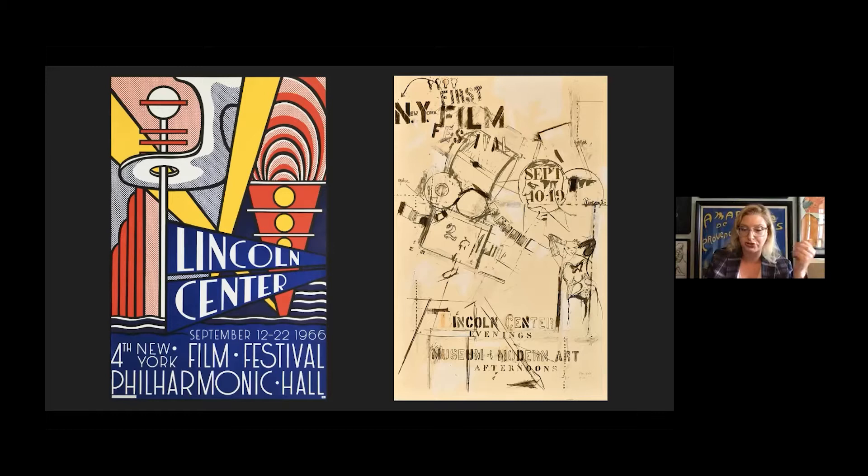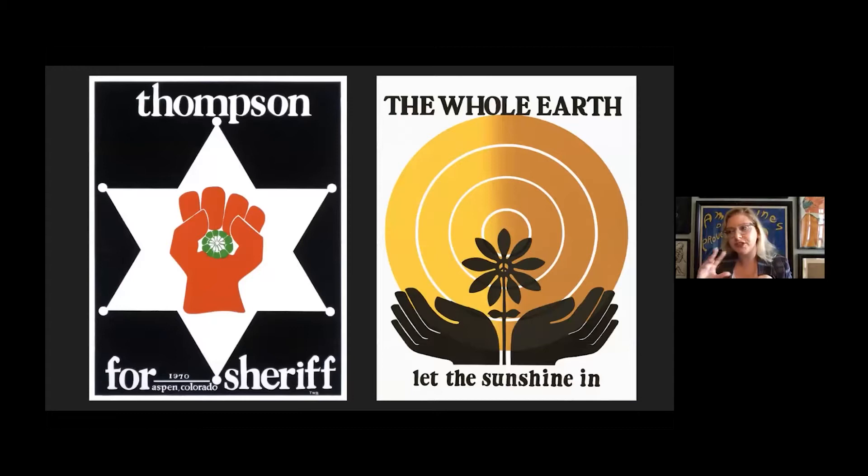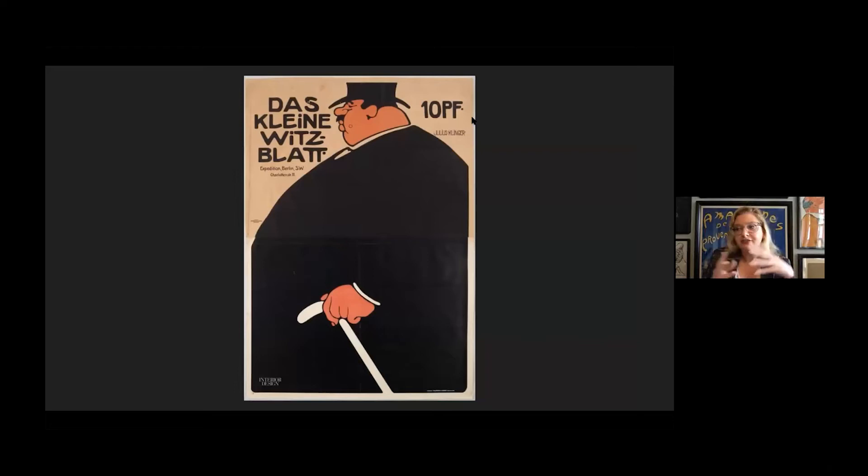Downstairs right now we have a show called Freak Power. It explores Hunter S. Thompson's campaign for Sheriff of Aspen in 1970 and the subsequent grassroots political movement that built up around his political efforts. It features posters by Thomas Benton as well as illustrations by Ralph Steadman. And then, finally, the main event today: we have on view Julius Klinger, Posters for a Modern Age.